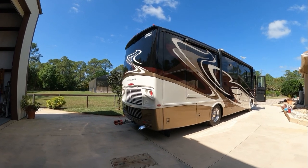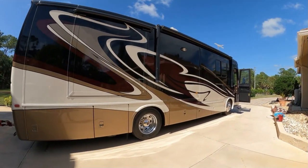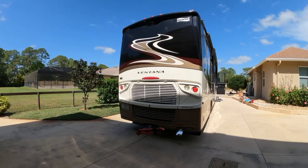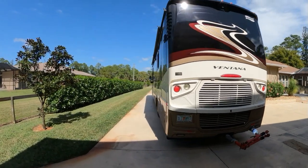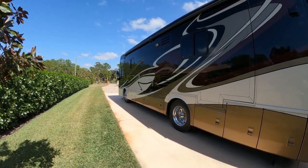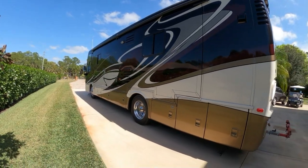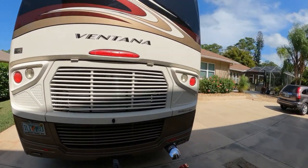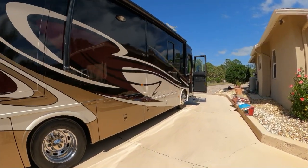Here is our 2014 Newmar Vantana, which we are putting on the market today or tomorrow. It's been a great motor home — it's been our fifth one. We're going to trade in on a little bit bigger; we're going to go get a new Dutch Star. I've had such great luck with this Newmar. It's the first Newmar we've ever bought and it's been fantastic.